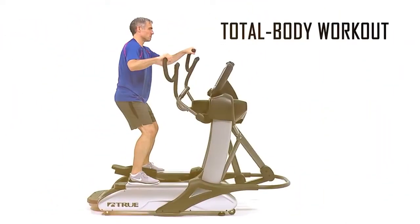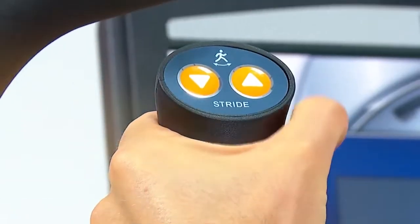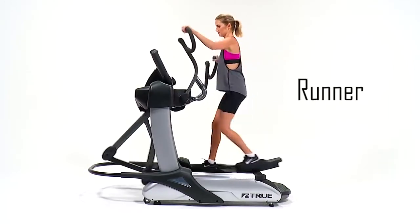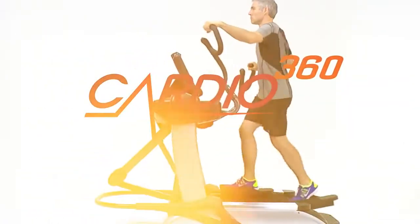The True Spectrum provides the most comprehensive total body workout available today. Featuring an adjustable 13 to 30 inch stride length, the user can experience a stepper, elliptical, and runner all in one machine. Our unique Cardio 360 programming and the use of our convenient side steps